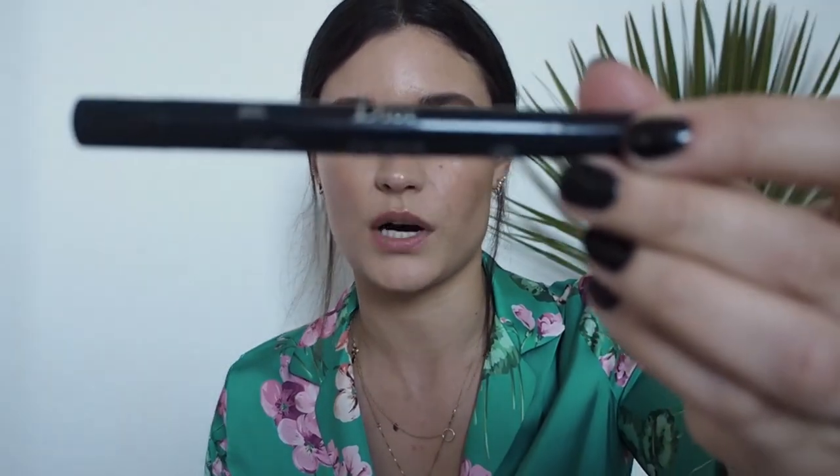This is the Sephora eyebrow pencil — it has the thinnest tip I've ever seen. It's a really good product and it costs around nine euros, which is very affordable compared to Anastasia Beverly Hills or Benefit. For eyebrow gel, I use one that's ridiculously expensive for a brow gel, but I love it and I keep buying it — you can even use it without pencil when you're in a rush.